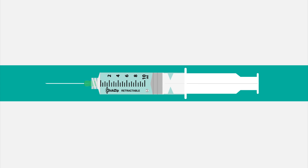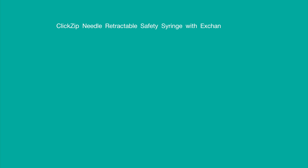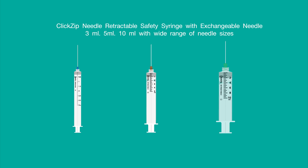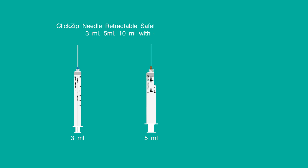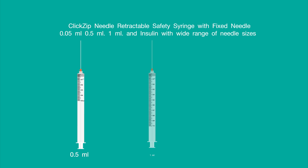Amicron Group Limited provides the following products: ClickZip needle retractable safety syringe with an exchangeable needle in 3 milliliter, 5 milliliter, and 10 milliliter with wide ranges of needle sizes. ClickZip needle retractable safety syringe with fixed needle in 0.05 milliliter, 0.5 milliliter, 1 milliliter and insulin, with a wide range of needle sizes.